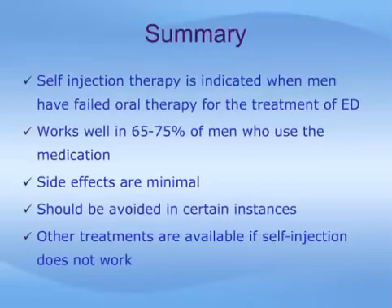Self-injection therapy is used by men who have failed oral therapy or who cannot use oral therapy for treating their erectile dysfunction. Injection therapy is effective in 65 to 75 percent of all men suffering from ED, with highest success rates in those men having non-vascular causes of ED — in other words, those whose ED is not caused by narrowing of the blood vessels or leakage of blood vessels. If the injections are used properly, the side effects or complications are minimal. In certain instances, as discussed, self-injections are not recommended and should not be used. Other treatments are, however, available when self-injections do not work.